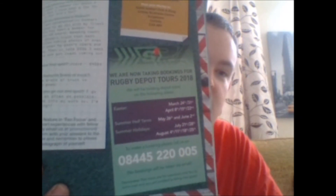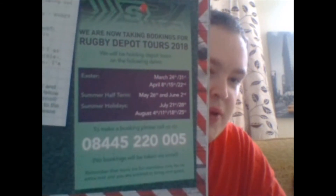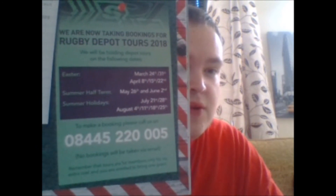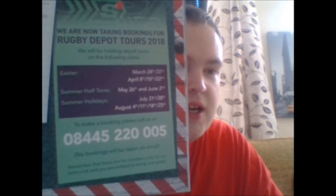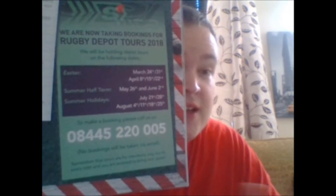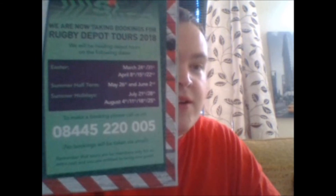Then we've got Depot Tours. I'll zoom in a bit more so you can see it. I actually have booked for one in May — April 26th I do believe it is, around midday. So if you're going to be along there, me and the missus will be going round the depot.